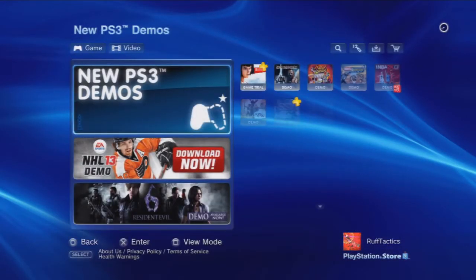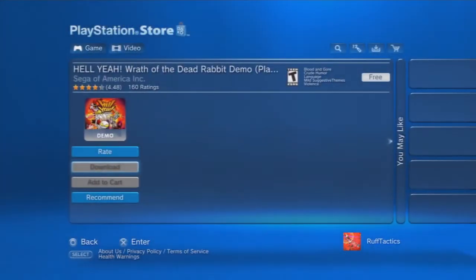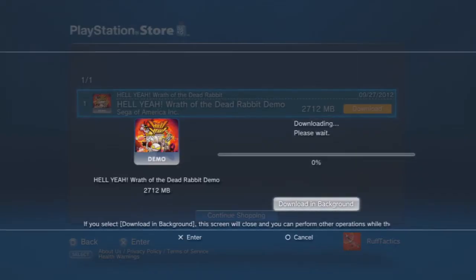I'm just gonna grab something new to download. You can see the shopping cart symbol. Let's pick something random — 2000 megabytes, let's do it. And when I got here it was at 1%... 16 minutes — that's reasonable. Remember last time I was downloading that little patch and it took two hours to do a 32 megabyte patch. So it looks like it's working.